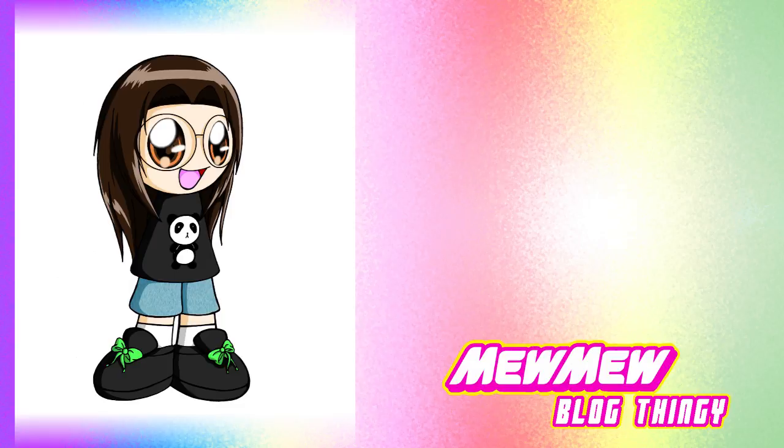Hello and welcome to another Mew Mew Blog Thingy! Today we have another session of Mew Mew Trivia, this time discussing the Mew Mew's elements and the various weapons used in the show.